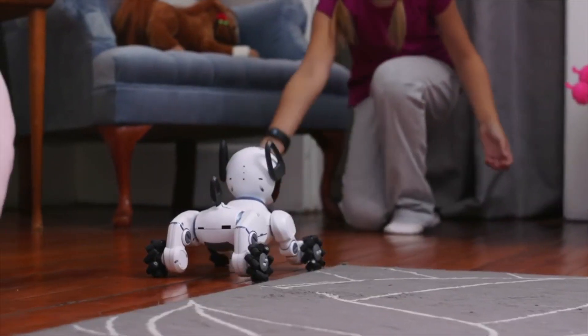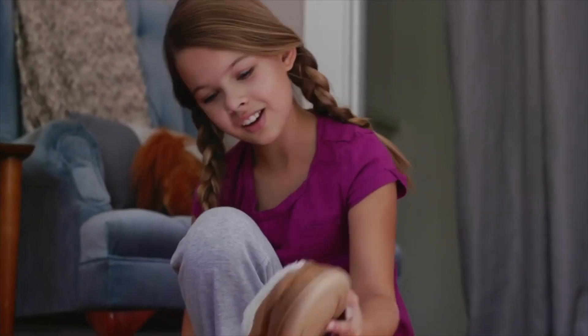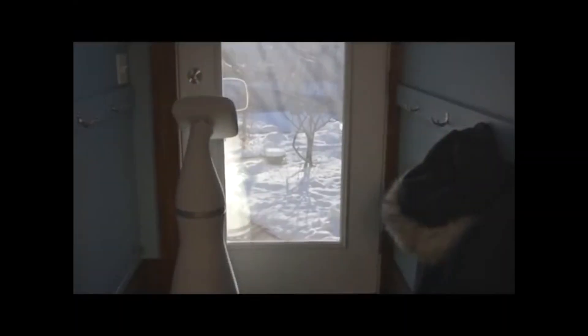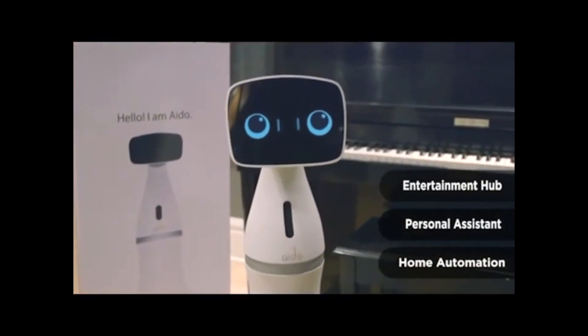Chip is a dog. Chip is a dog. Chip is a dog.